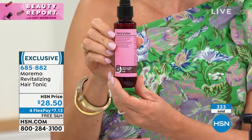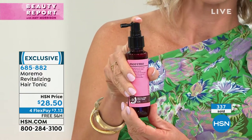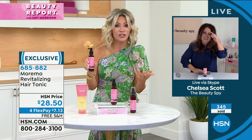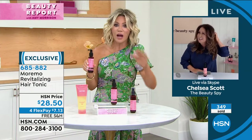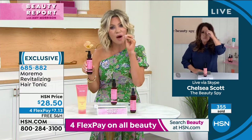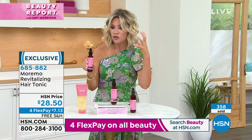That's what I've been doing — my hair is out of control. You even said to me offline, 'Cut your hair, Chelsea.' I'm like, my gosh, your hair is so long and strong. But all she uses is her Maremo. This is the key. If you want thicker, fuller, stronger, healthier hair...